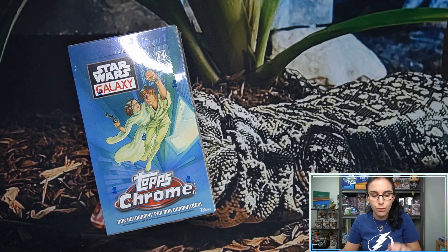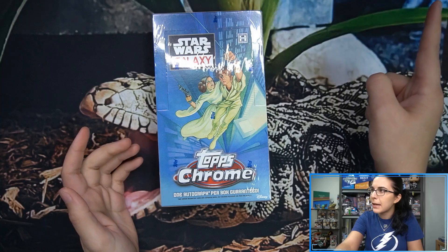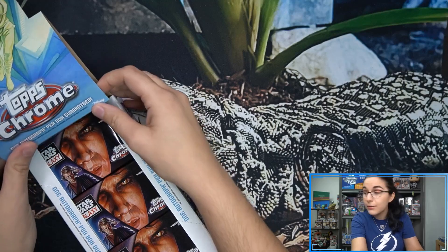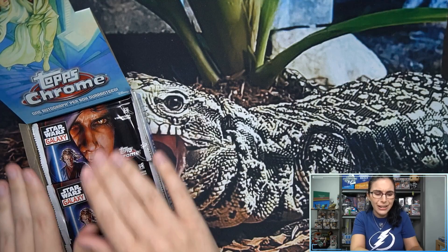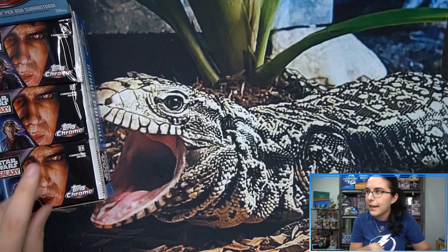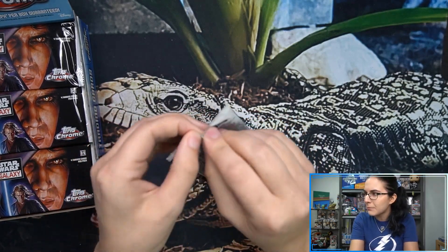Let's go ahead and jump right into it. Tomorrow's release of Battle Plans - I'm opening up two cases live. Pack odds for sketches on Battle Plans are actually much better than Chrome Galaxy. Chrome Galaxy we're seeing two to three sketches on average per case, but the pack odds for Battle Plans are one in 47, so it's looking like six sketches per case, which would be very exciting.